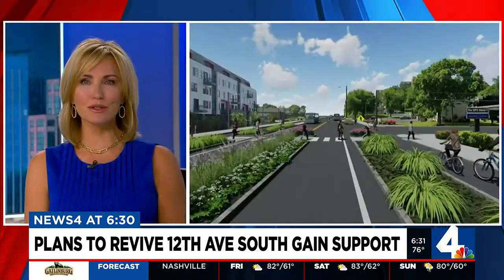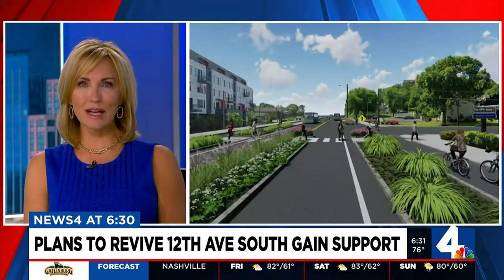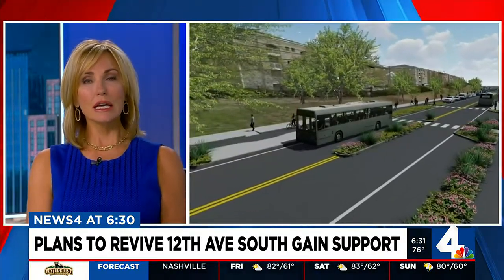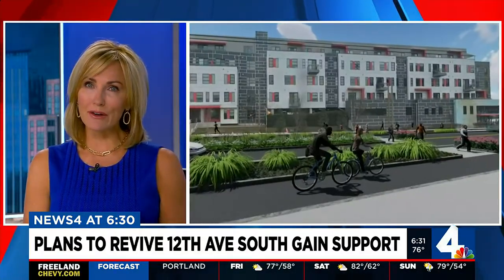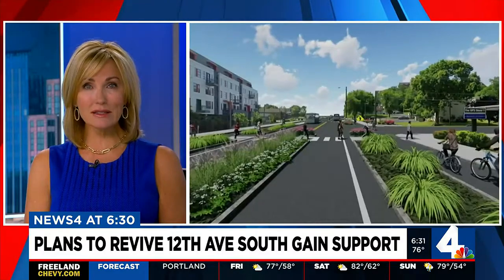Nashville has big plans to remodel a major street. New pictures show what 12th Avenue South will look like as the city tries turning it into a safer place to walk and drive. News 4's Michael Warwick went to the area today where the plans are gaining support.